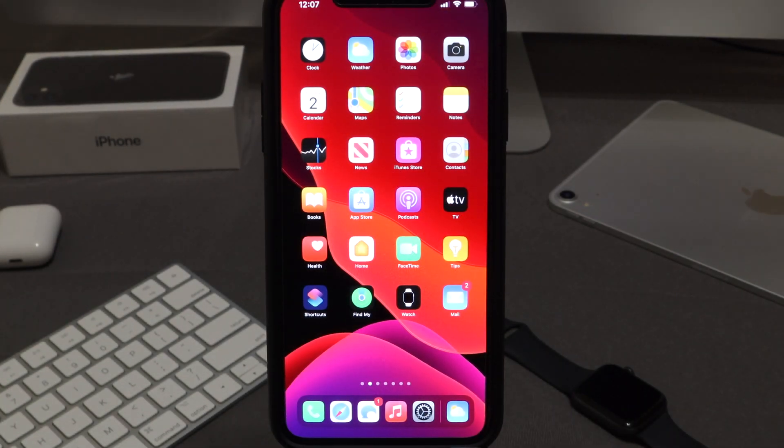Hey guys, welcome back to another video of All Things Apple Plus. I wanted to give you my first impressions after having a jailbreak for the past couple of days — what I thought about it, how amazing it is, and why it's so amazing to have this jailbreak.